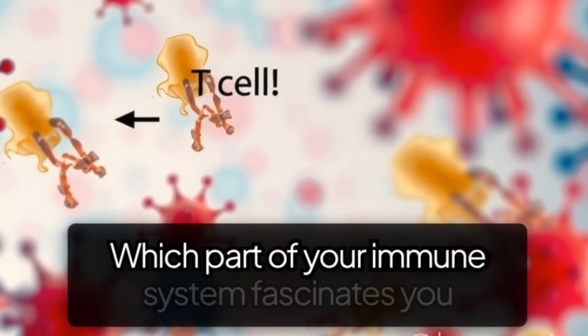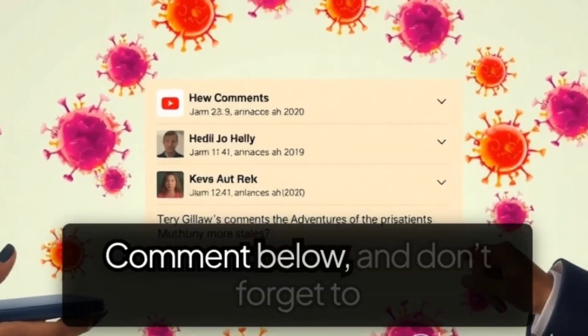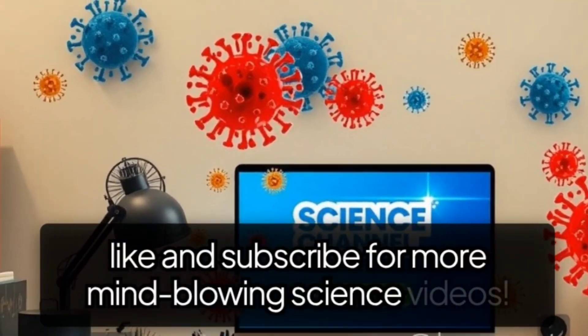Which part of your immune system fascinates you the most? T-cells, antibodies, or these invisible superheroes? Comment below, and don't forget to like and subscribe for more mind-blowing science videos.